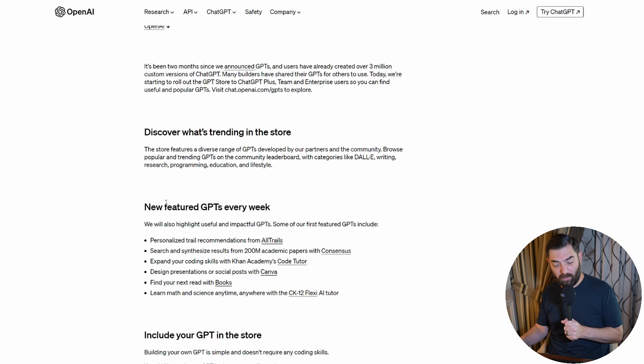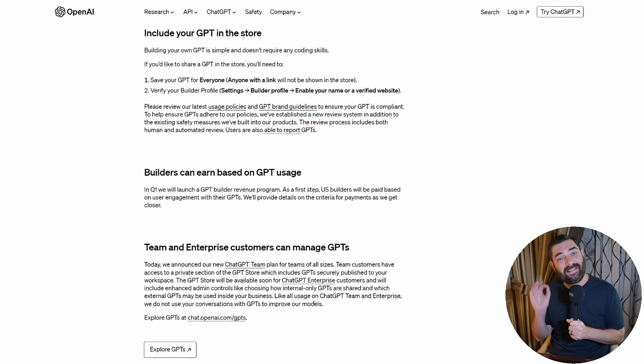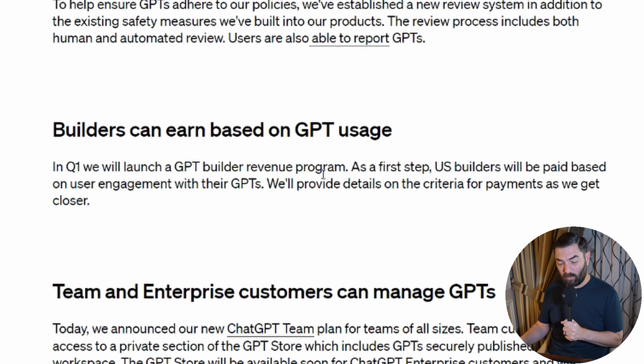Some other details about the GPT Store: they're going to feature new GPTs every single week. You can include your own GPTs in the store by saving your GPT for everyone. There is a review process — both automated and human reviewed — so if your GPT doesn't meet their terms of service, it will be declined. As for how to make money with GPTs, OpenAI hasn't specifically announced that yet, but in Q1 they will launch a GPT Builder Revenue Program. As a first step, U.S. builders will be paid based on user engagement with their GPTs.